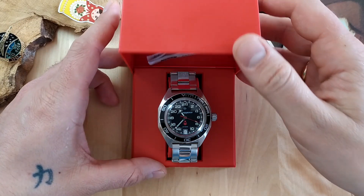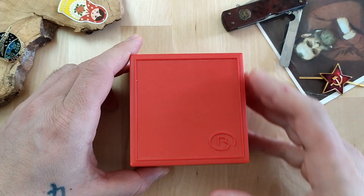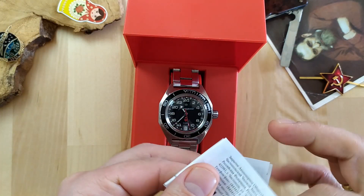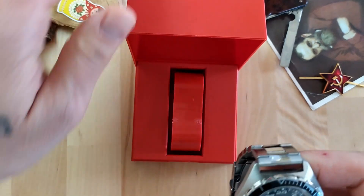It comes in a quite simple red plastic box. It has the Vostok logo on top and some papers in Russian. Nothing special and nothing too fancy here.